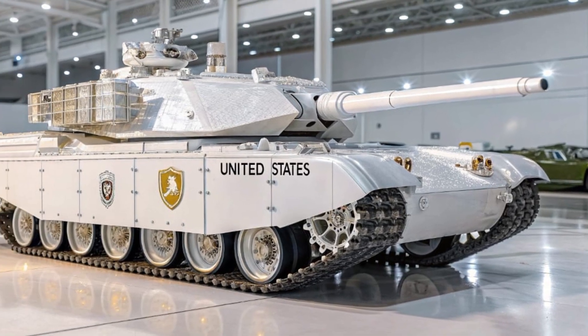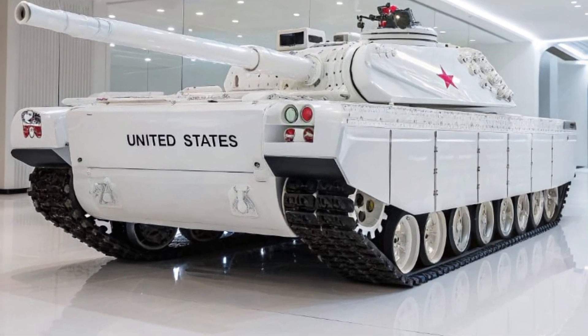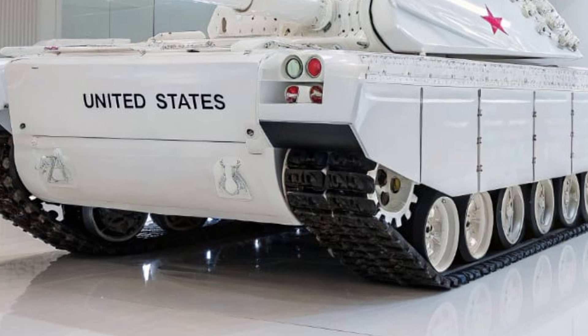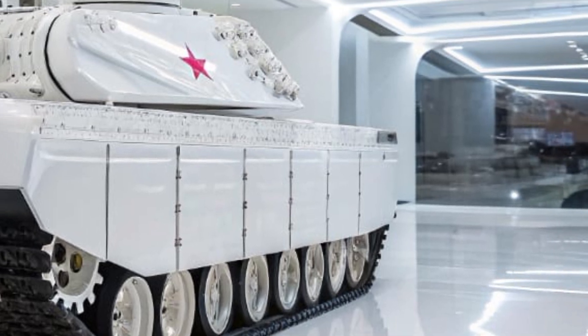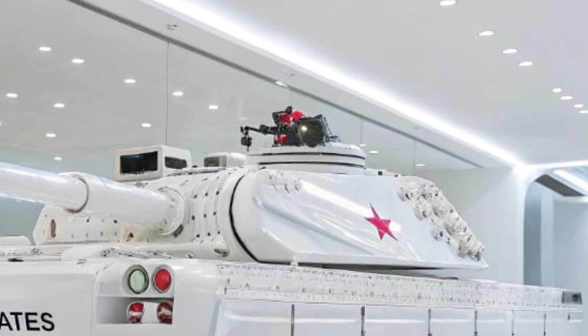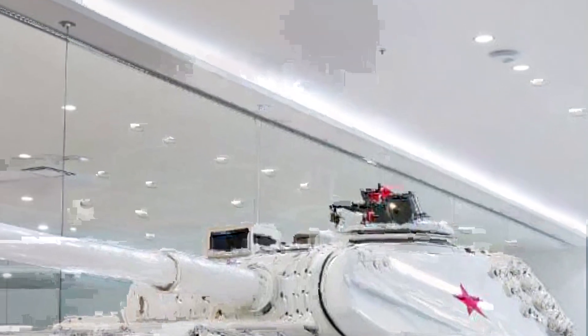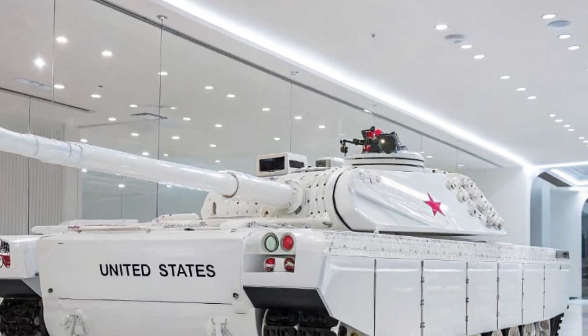With a top speed exceeding 45 miles per hour on road and impressive cross-country mobility, the T60 can maneuver swiftly across rough terrain while maintaining stability and precision. Its advanced hydropneumatic suspension system allows the tank to adjust its ride height for better concealment, firing angles, or to handle extreme terrain gradients — ensuring it stays several steps ahead of battlefield demands.